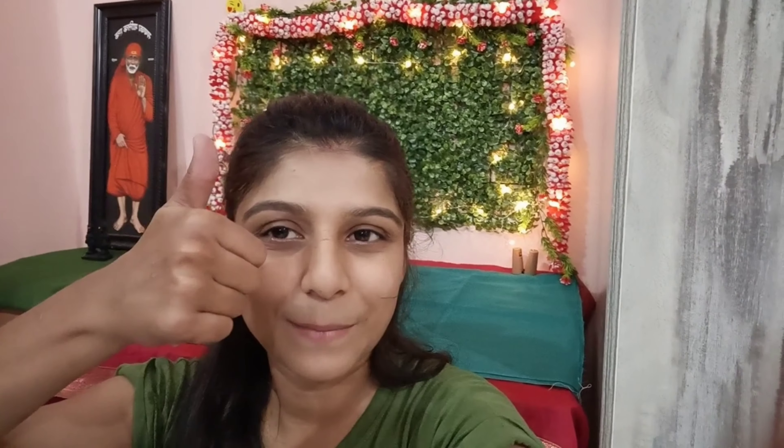Thank you for watching this video and I just hope that you guys like it. Please give a thumbs up, comment, and yes — subscribe to my channel. Thank you so much. Good night!